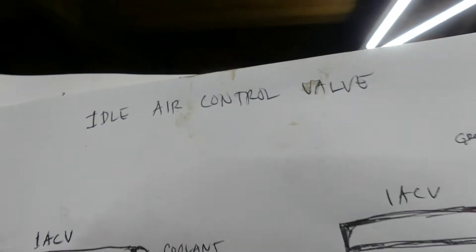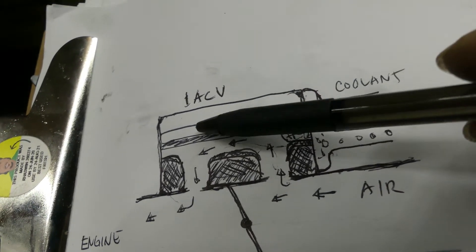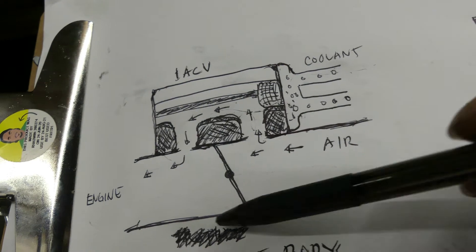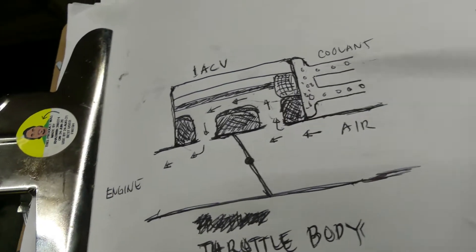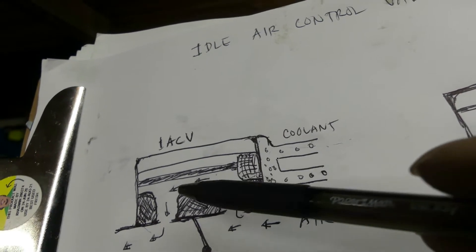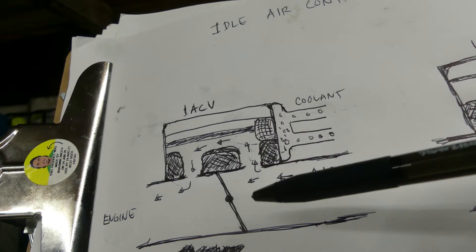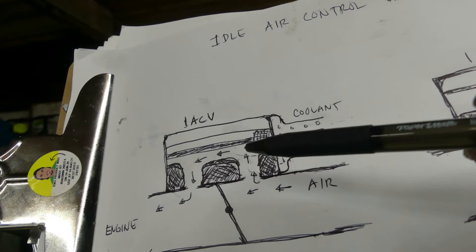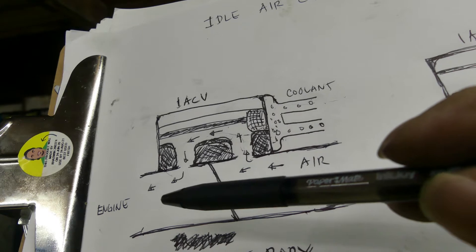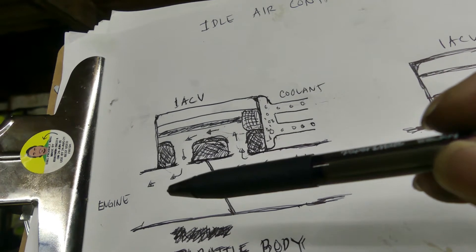Before we go under the hood, I'll give you a quick illustration of how your idle air control valve works. This is the old design. This is your idle air control valve — this is your throttle body, this is the flapper. When you press the gas, this will open so air comes in. But there's a bypass port — that's the IAC. At cold start in the morning, this is normally open, so air comes in through the bypass, and the more air, the higher the RPM.